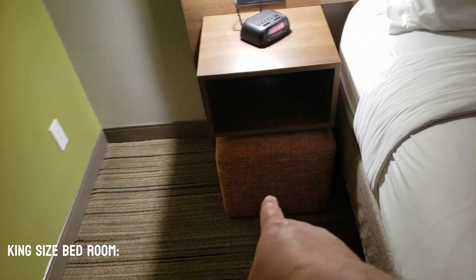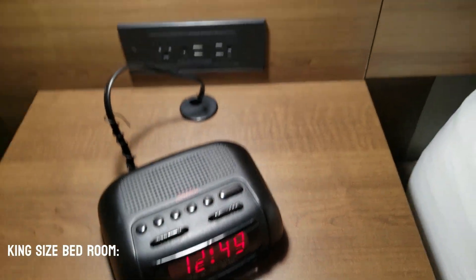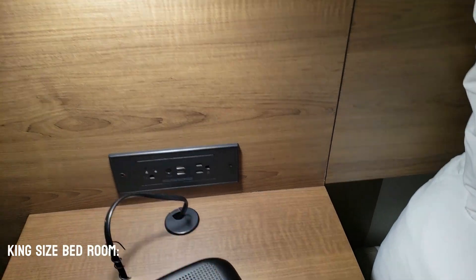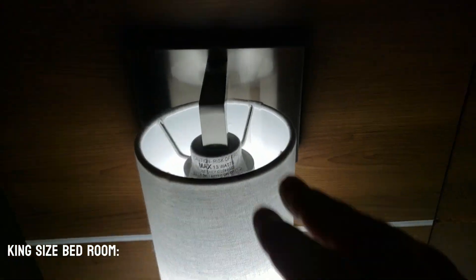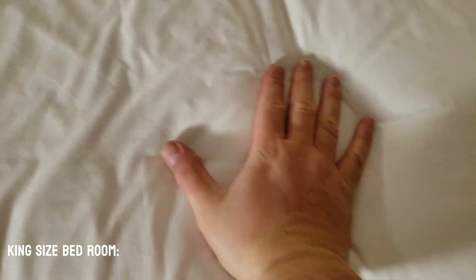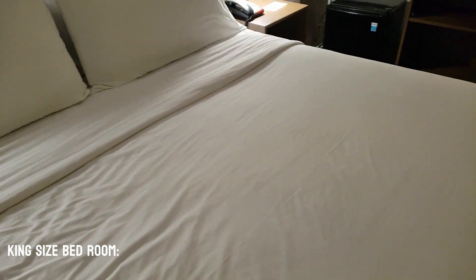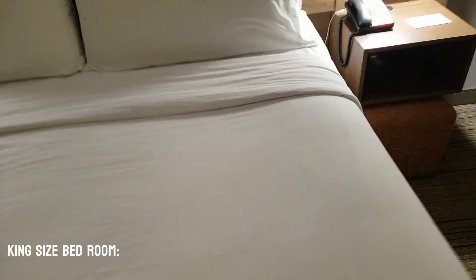We have another ottoman on this side here with an alarm clock. We've got two more plugs here and two more USBs, as well as another light. It has firm and soft pillows on both sides. And this is the standard king size mattress with Holiday Inn Express.